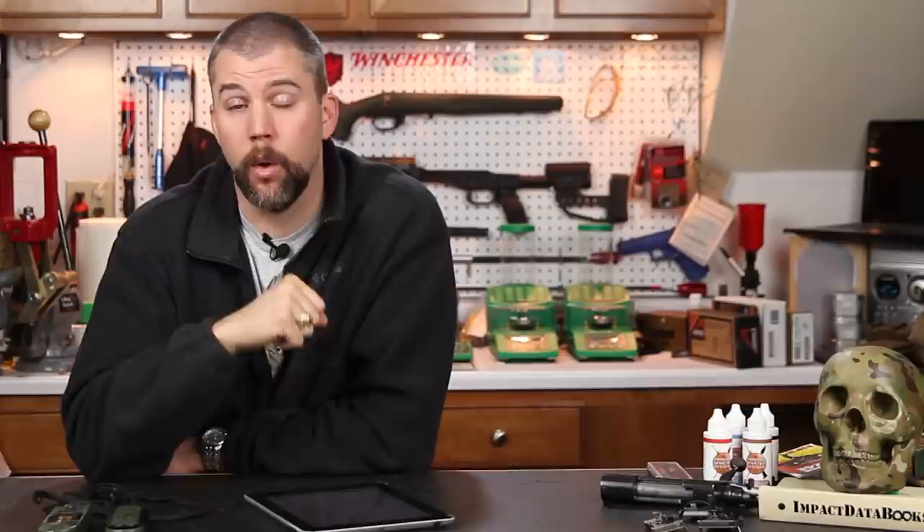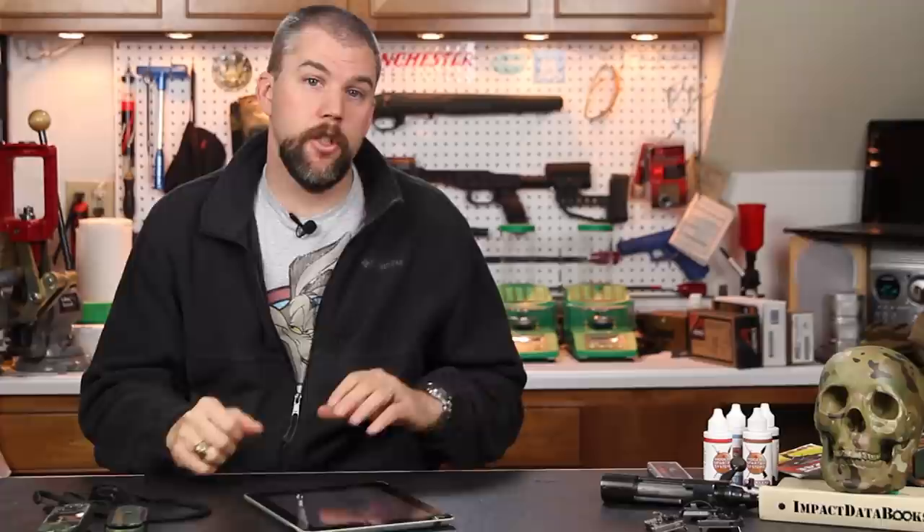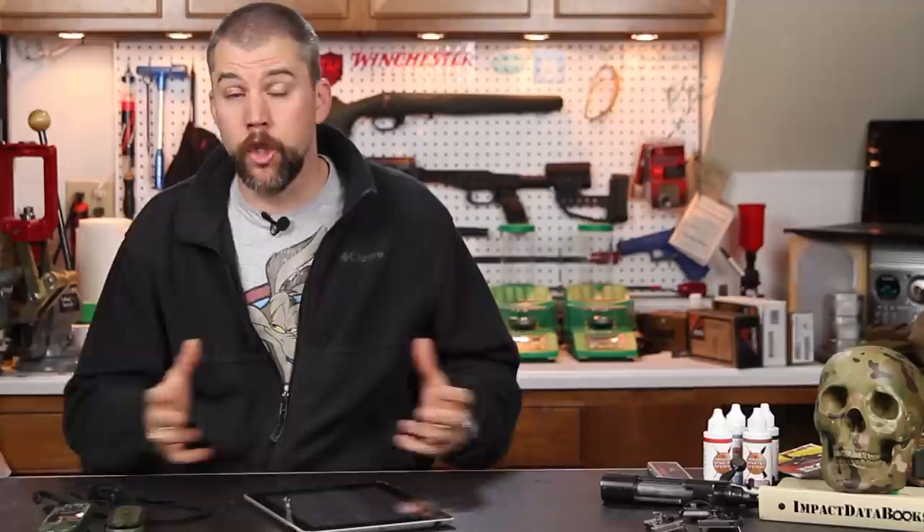That's all we have for this show. We shortened it up a little bit because we have a lot more going on this week — we just finished shooting a video on Cerakote and the new XLR chassis, trying to get that knocked out and out the door. We're trying to get more videos out between Mail Call Mondays to entertain you during the week. If you liked our video, please like, share, and subscribe. If you have any questions or comments, leave them in the comments section below or send them to us on Facebook or Twitter. Until next time — get out and shoot!